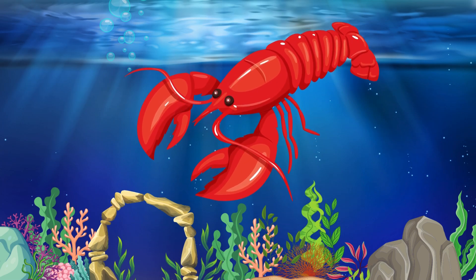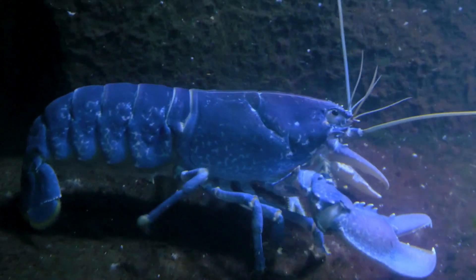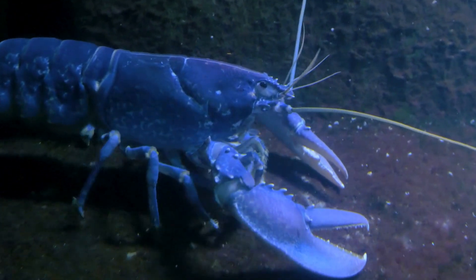Lobster. The lobster has large claws and a hard shell to protect itself. It's a popular seafood in many places.